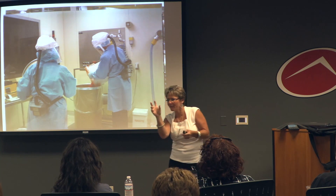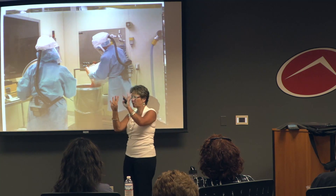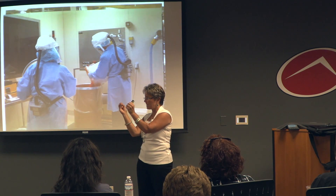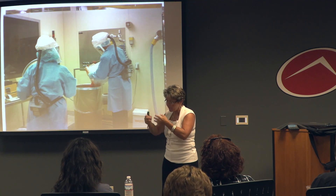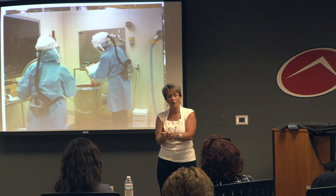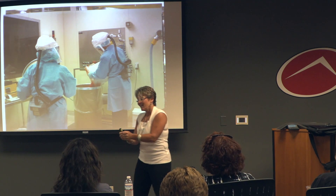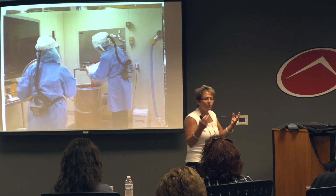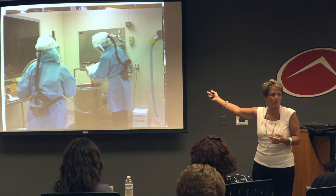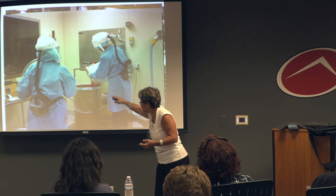These people are in hoods with three pairs of gloves on, which changes dexterity and forces in the hands, using everything from hand saws to power saws to grinders. If you've had dental work done, you've had something from Allo Source — that's where dental paste comes from, from this material being ground up.